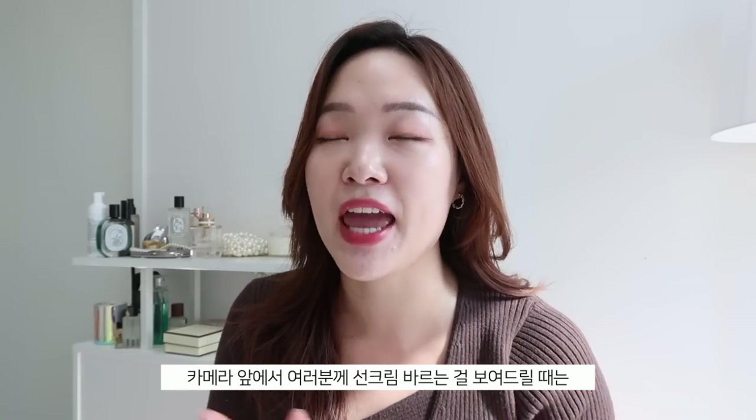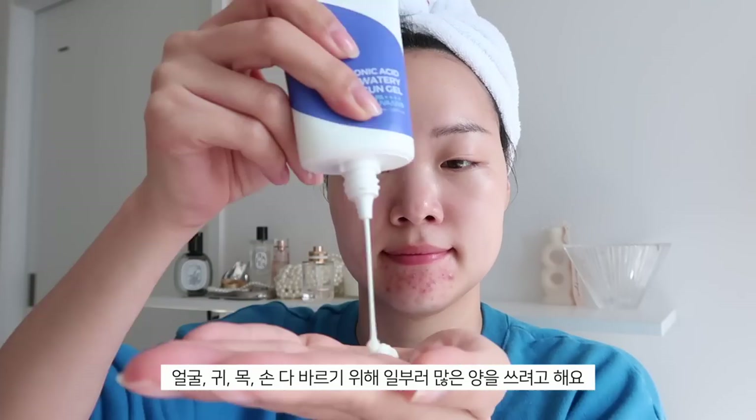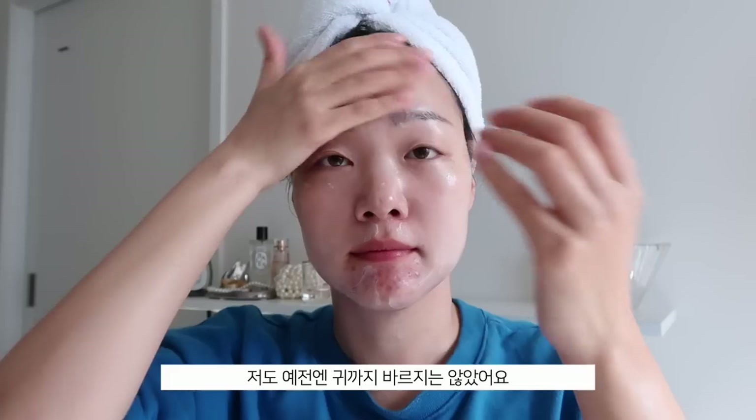My SPF tip: on camera I apply it bit by bit and make sure everything's absorbed in a pretty way, but on a regular basis I get a whole lot of product and just go to town with it. I purposely use a lot so I have enough to cover my face, ears, neck, and hands. This is great especially for covering my ears — I never used to apply SPF to my ears, but they're still exposed to the sun. Using the remainder of the SPF on my ears avoids the awkward process of applying there separately. It looks a little rough but it works.